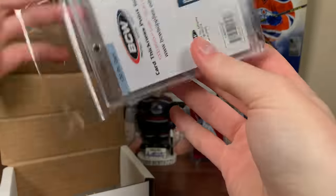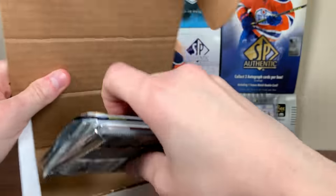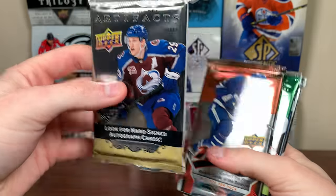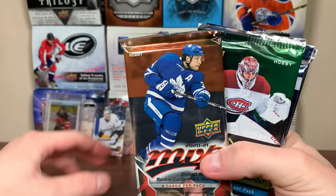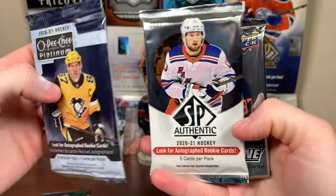We got a BCW 130-point one-touch for a thicker card there. Here are the packs — should be getting six. There's Artifacts 21-22, an MVP pack 2021, Synergy pack 2021, 2021 Platinum, and 2021 SBA. Let's start off with MVP 2021. We got Olmark, Nylander, Colin White, Gustav Lister — MVP rookie — Druin, McAvoy, Zajac, and Giordano. Pretty decent packs here.